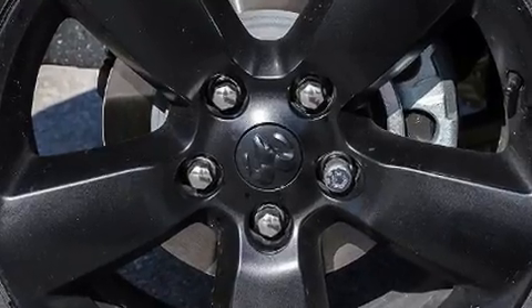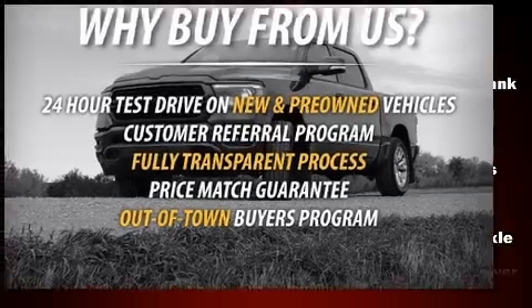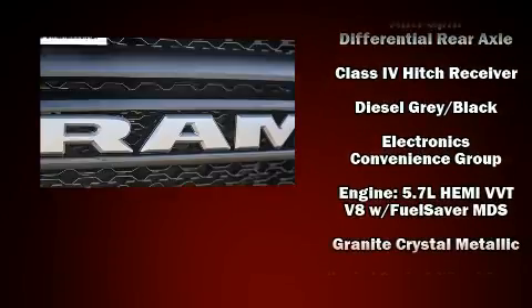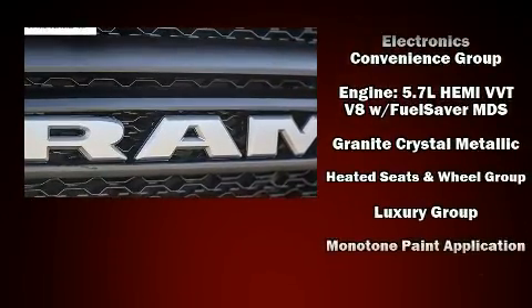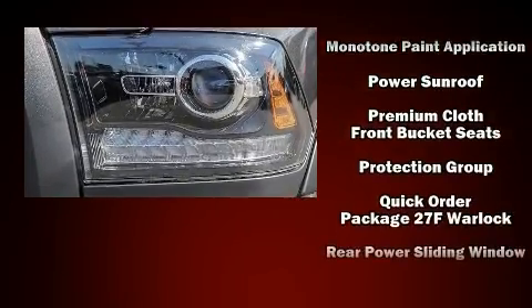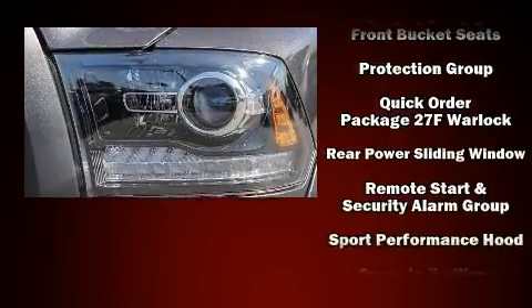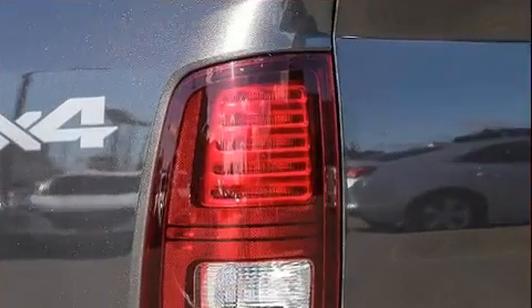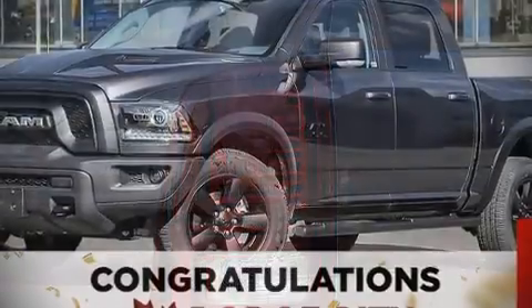Passenger security is always assured thanks to various safety features such as head curtain airbags, front and side impact airbags, traction control, brake assist, a security system, an emergency communication system, and four-wheel disc brakes with ABS. With electronic stability control supplementing mechanical systems, you'll maintain precise command of the roadway.